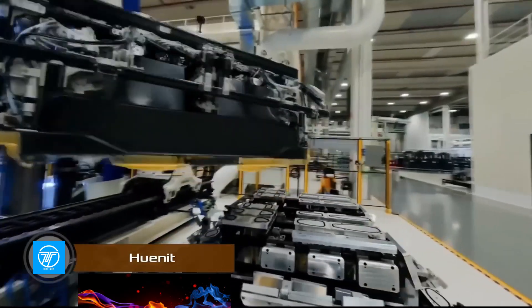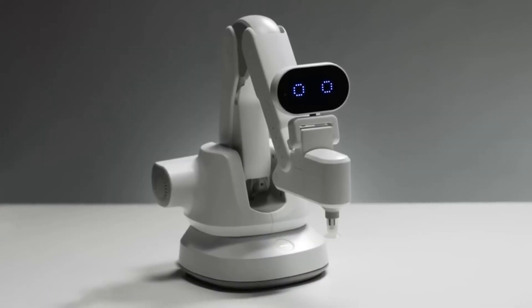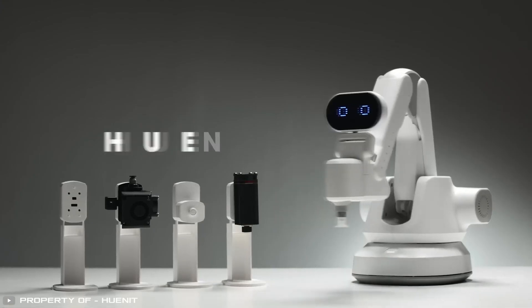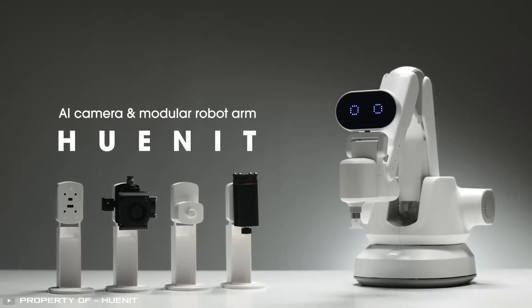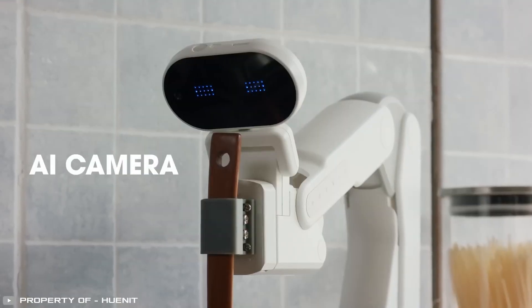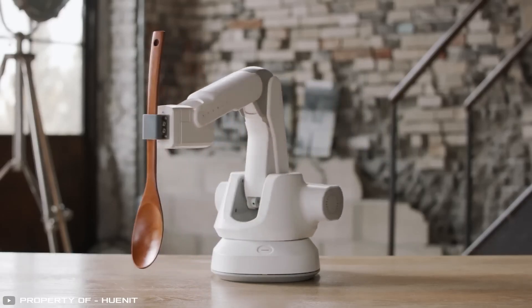Most robotic manipulators are designed only for specific tasks. But engineers from Germany and South Korea decided to go further and created the versatile HUNIT machine with built-in AI and a variety of interchangeable modules. This robot can be turned into a 3D printer, laser engraver, assembler, sorter, camera, chef, barista, artist, smartphone tripod, and more.